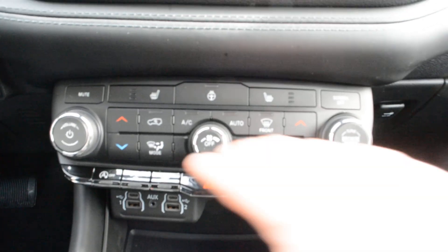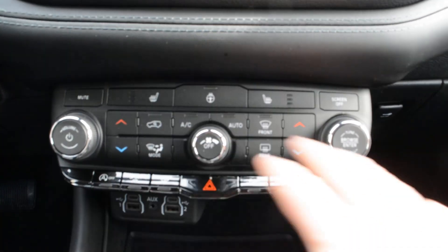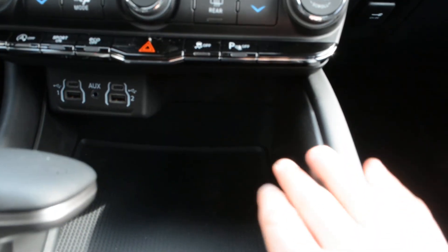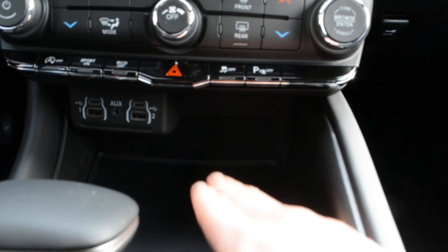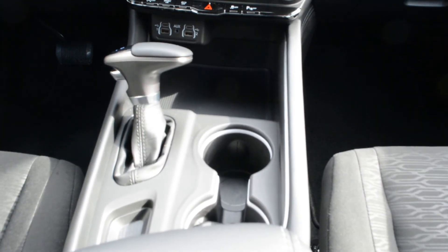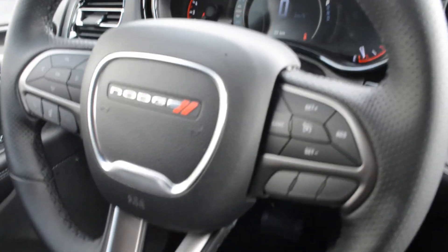Just below the touchscreen you have access to basic audio and media controls, climate controls, heated front seats, and a heated steering wheel — a lot of great comfort features included there. Your media ports are just behind, and there is a decent amount of space in the center console area to keep things organized while on the go.